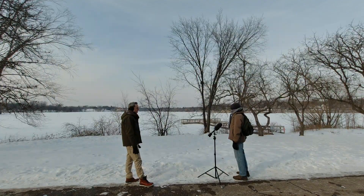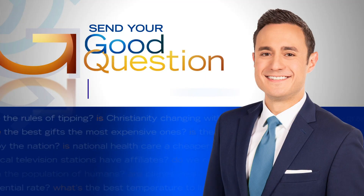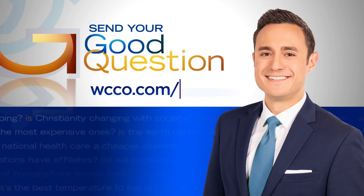Jeff Wagner, WCCO 4 News. The only way it affects me is I just dress warmer. And the high number of gusty days this winter is thanks to the extreme roller coaster temperature swings that we have been experiencing, which was actually a good question that someone asked us to do last week. If you have a good question for Jeff, you can email him by visiting WCCO.com slash links.